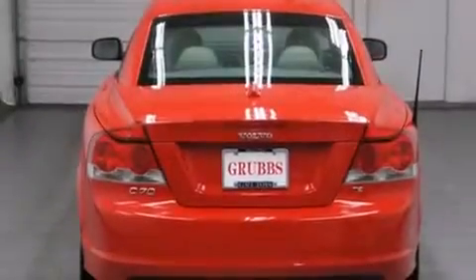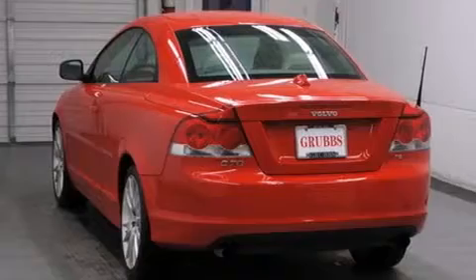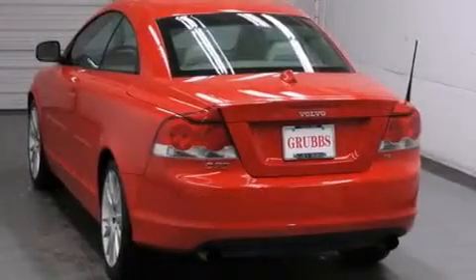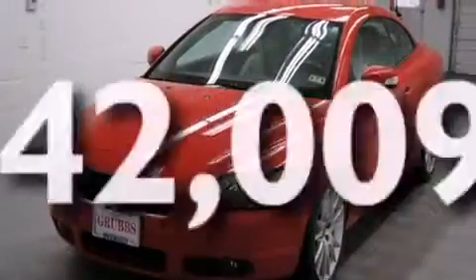Memory settings for the driver's seat positions so you can recall your favorite position with the push of one button. Air conditioning with automatic climate control, cruise control, full power accessories, a rear window defroster. And this vehicle has less than 43,000 miles.